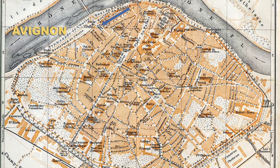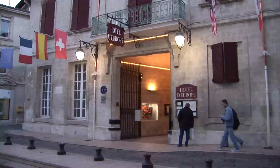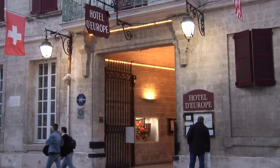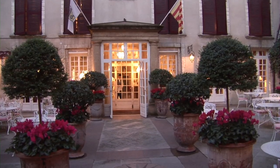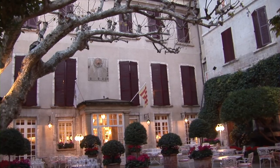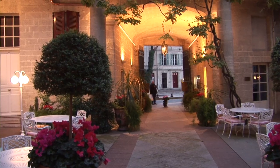Turn right again, then left to Place Crillon, site of an excellent hotel you might consider for your visit — the Hotel de Rope. This is four-star deluxe but has some moderately priced rooms, especially in the off-season when prices could be half as much as during the summer high season.